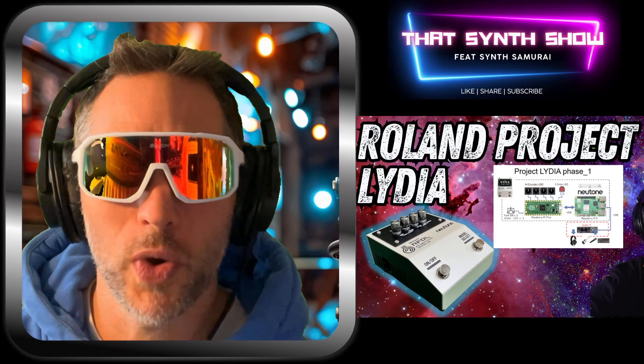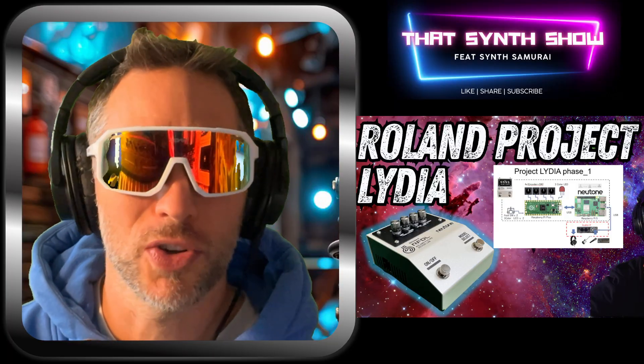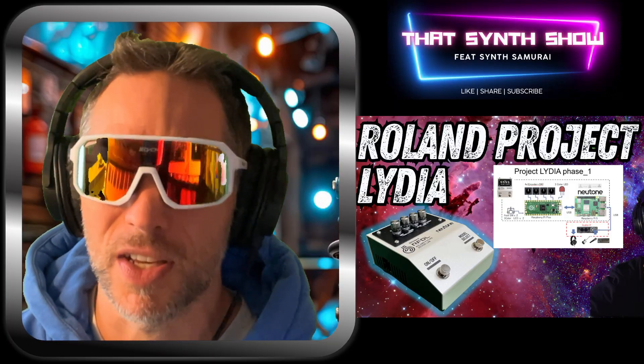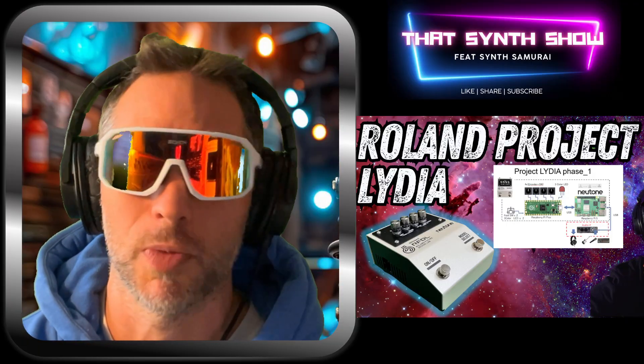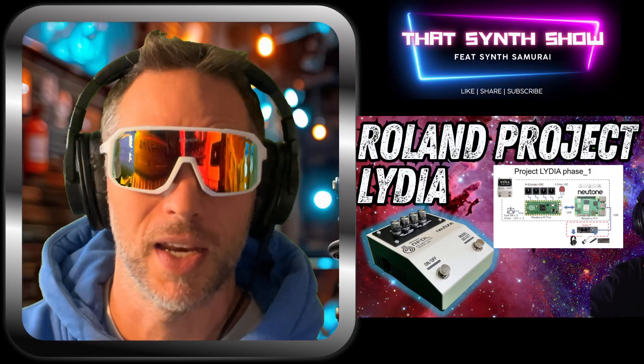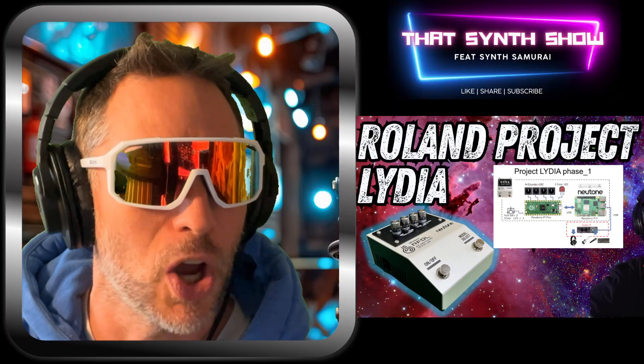Welcome to That Synth Show. We got a crazy drop today — the Rolling Project Lydia. This turns a Raspberry Pi 5 into an insane neural sampling audio processor, brought straight from the labs of Japan. We're going to get into the beautiful wonderful world of DIY AI. Let's go!